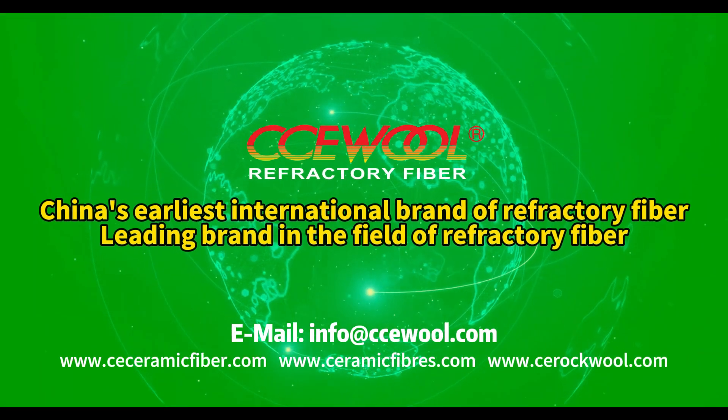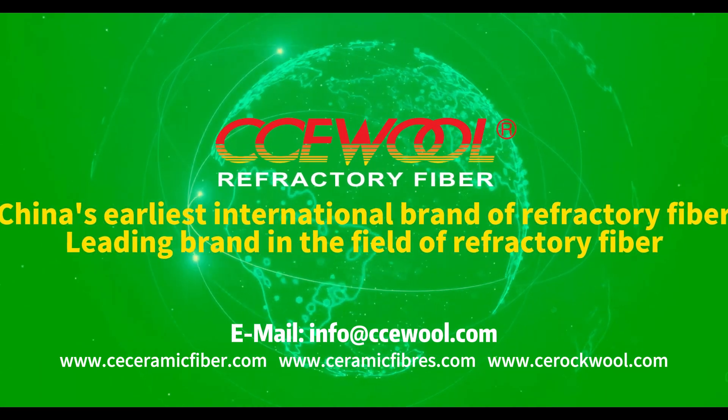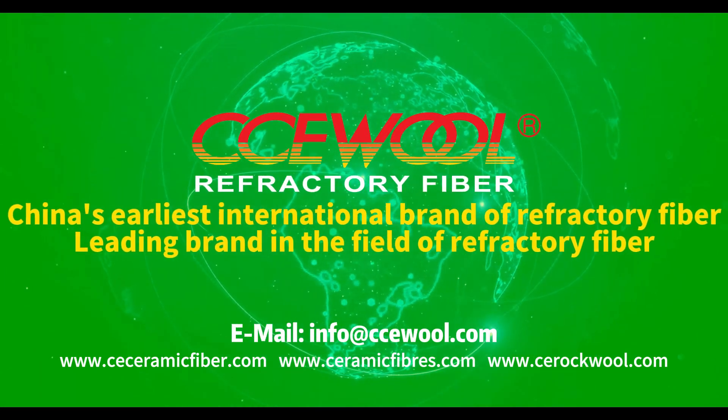CCU Wall — China's earliest international brand of refractory fiber, leading brand in the field of refractory fiber.